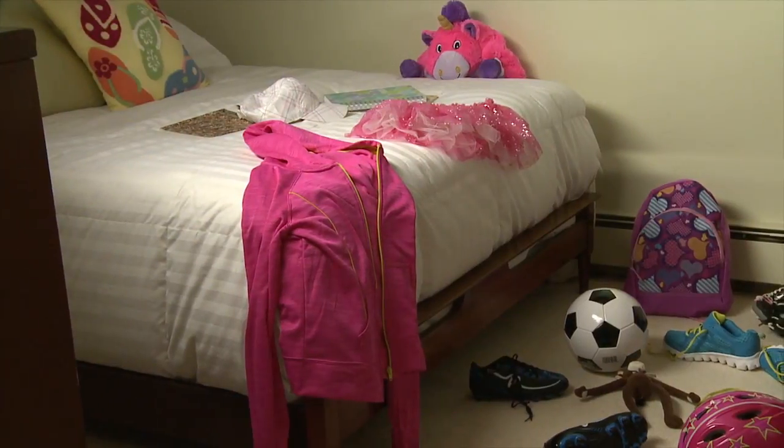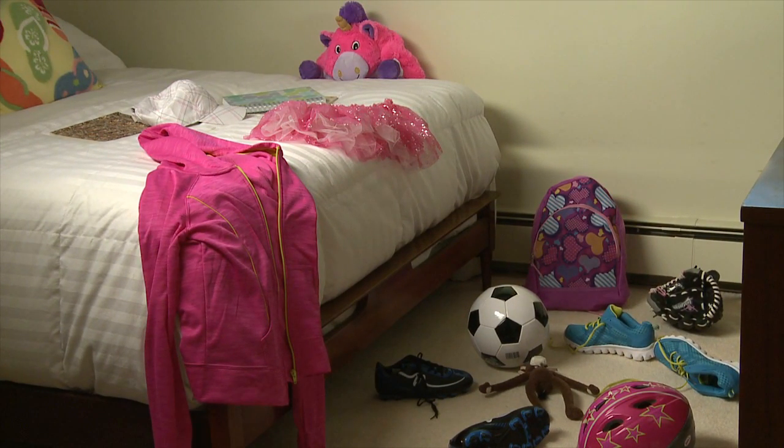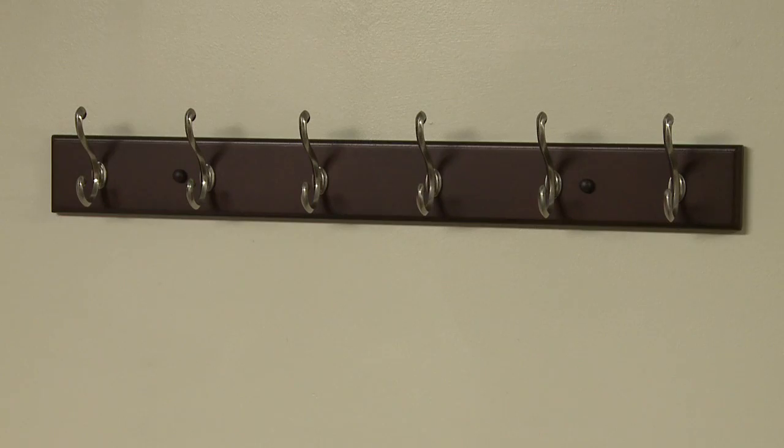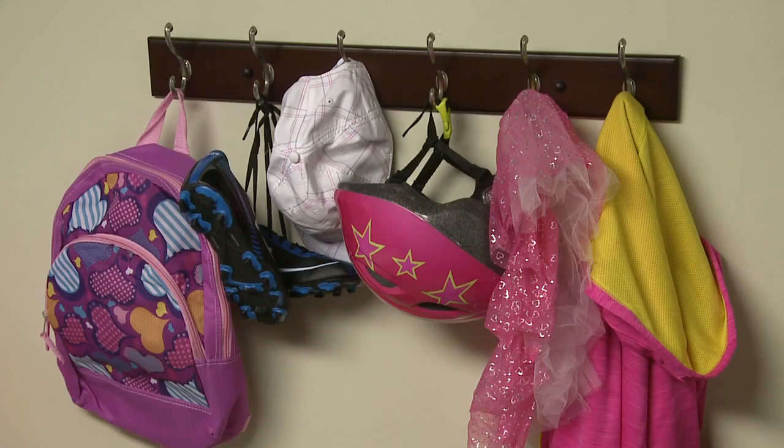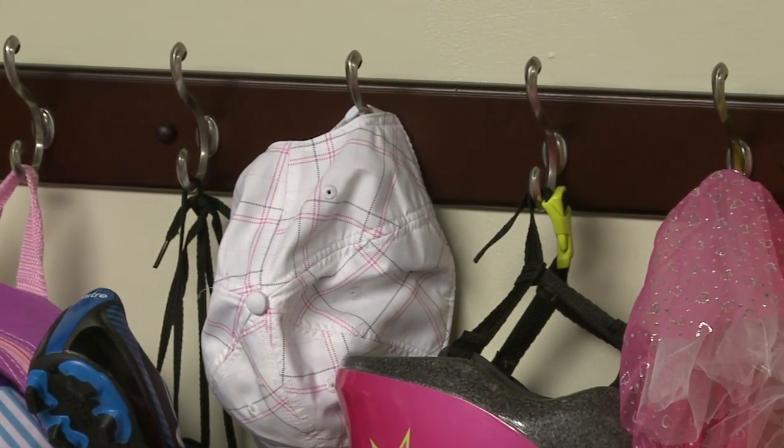I'm sure this kid's room looks just like every other kid's room. Boy, is anything in its right place? I think that may be key — if you give stuff a right place, it will be more likely to find its way to that place.